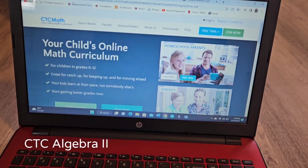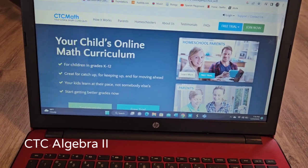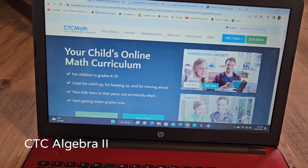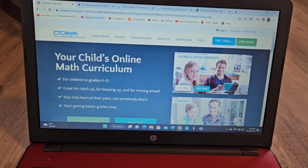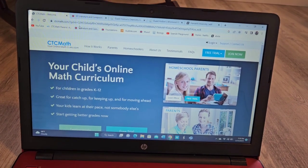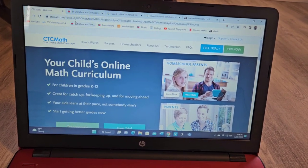For math this year, he's going to use CTC again — he's going to take Algebra 2 with CTC. He understands the math really well and everything is going really successfully for him. The videos are fairly short, 10 minutes or less, and I don't see a reason to change to another math at this point.